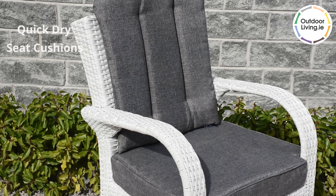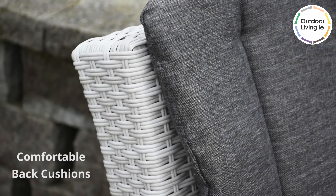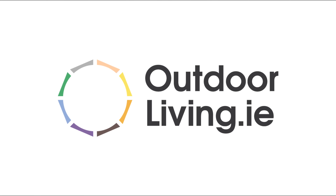The seat cushions feature a quick dry material which dries fast after showers, and they also have comfortable back cushions. Order online from our website outdoorliving.ie.